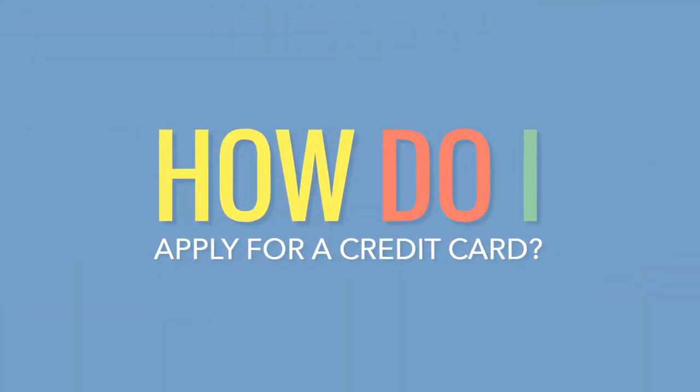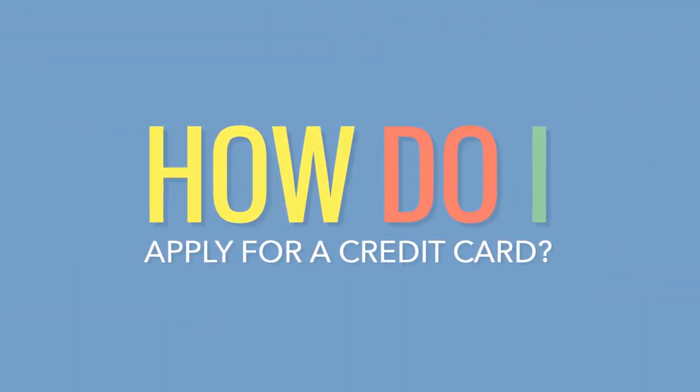Welcome to this episode of How Do I by Millennials to Millionaires. Do you know how to apply for a credit card? Let's walk through the steps so you can intelligently build your credit.